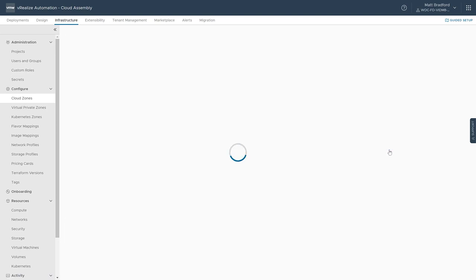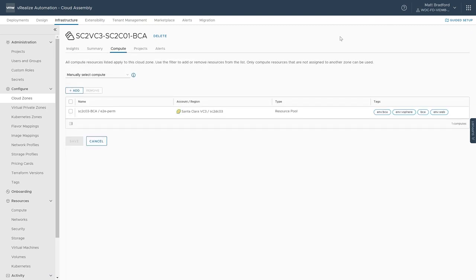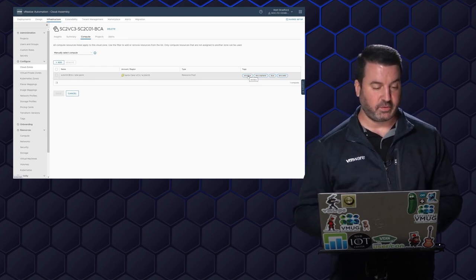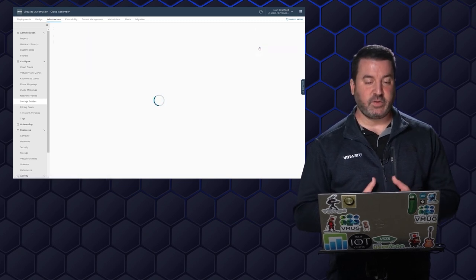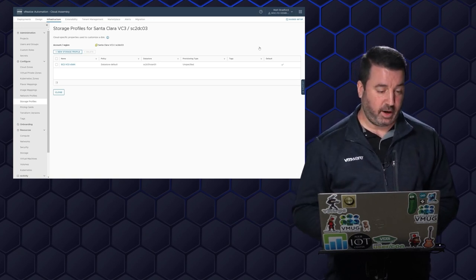Let's jump into our vCenter 3 cloud zone and see how this is carved up. Within here, I have this resource pool for the E2E perm resource pool. You can notice the various tags associated with it — any sort of deployment that has the tag 'environment BCA' is going to get put into this resource pool. I can also do other things like storage profiles and network profiles, saying I want to use thin provisioning or a specific datastore. This is where we configure all of that.